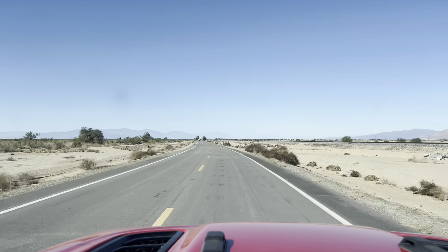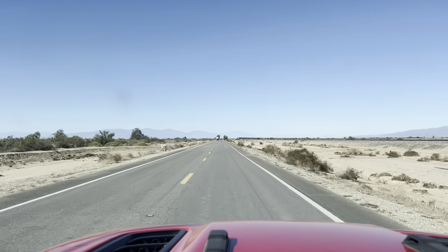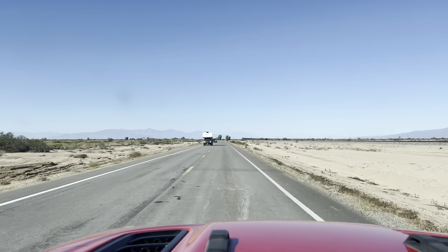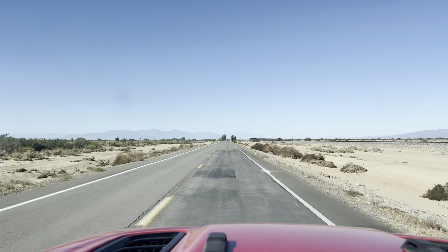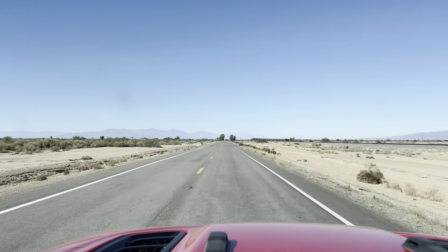We're heading down 111. We're on the backside of the Salton Sea. And what we're looking for is a massive sinkhole, water pit, or whatever. It's taking out part of the highway. It's taking out the railroad.